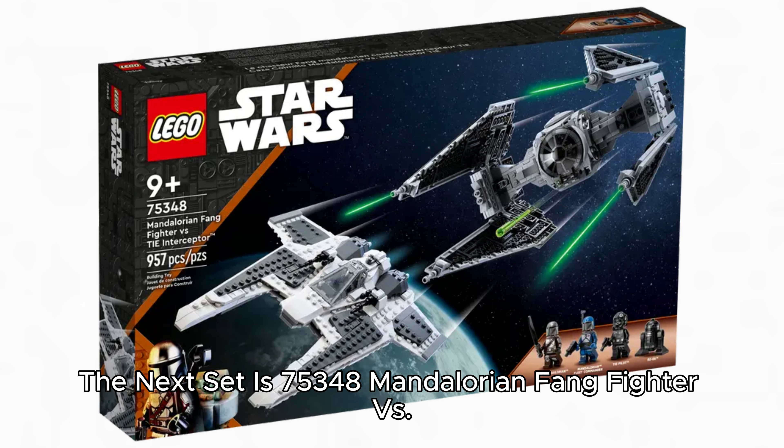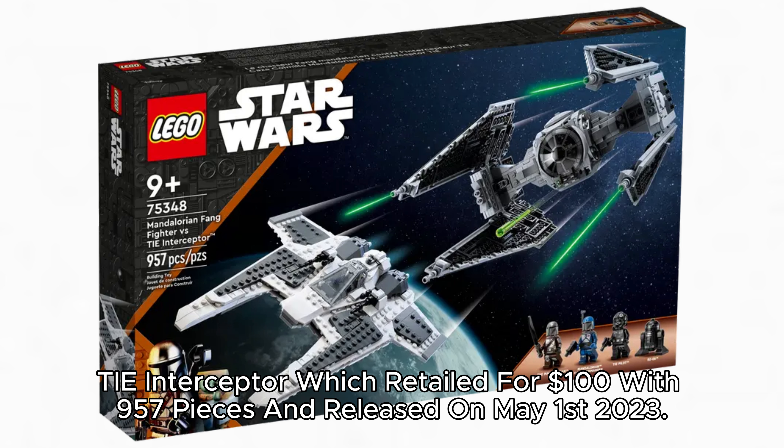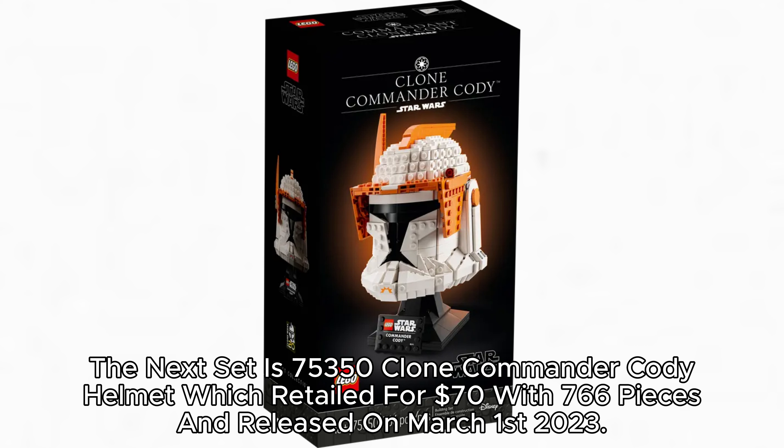The next set is 75,348 Mandalorian Fang Fighter vs. TIE Interceptor, which retailed for $100 with 957 pieces and released on May 1, 2023. The next set is 75,350 Clone Commander Cody Helmet, which retailed for $70 with 766 pieces and released on March 1, 2023.